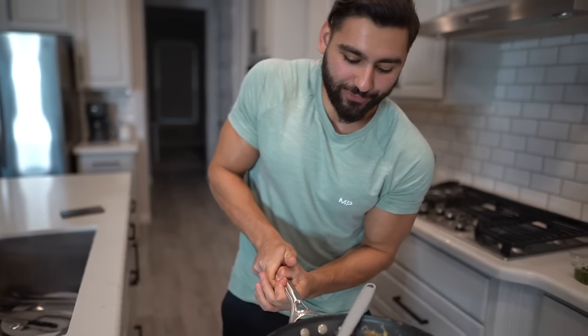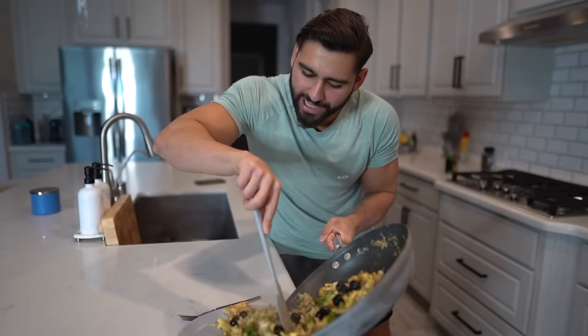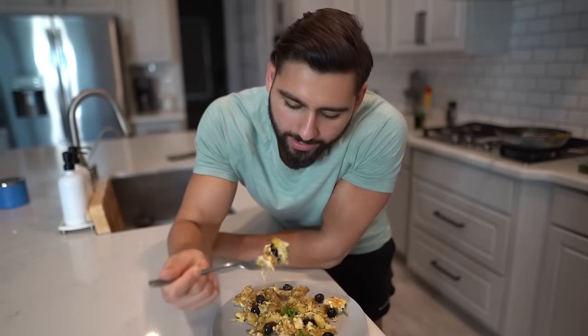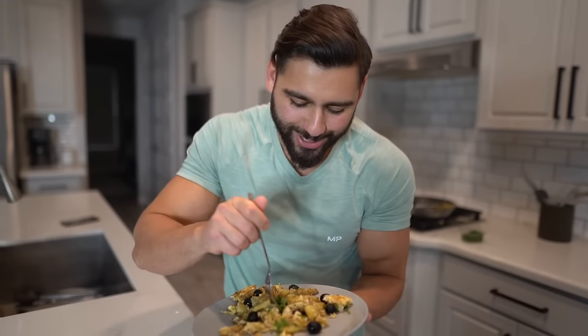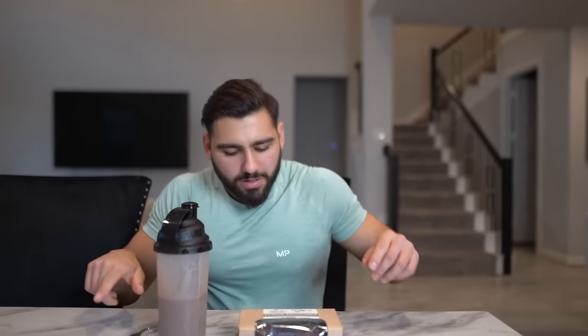Let's go ahead and give this a try. It smells really really good. Chef Suede style — not extremely professional but it'll do for gains. Wow, that is really really good — highly approved. Cristiano Ronaldo, if you're in need of a private chef, hit my line, I got you bro. Shout out to all the Portuguese watchers out there — let me know if I'm saying Bacalhau à Brás right in the comments!